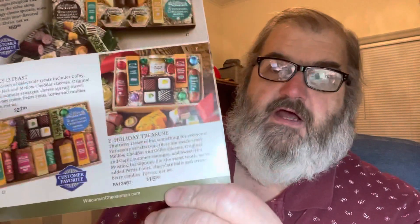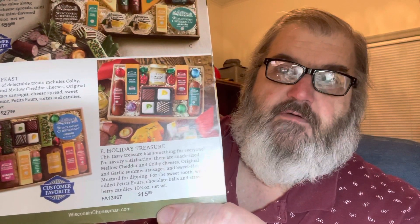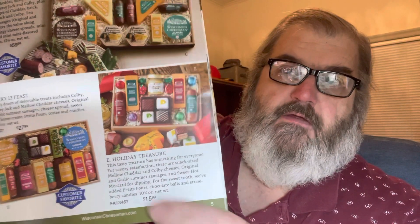Here it is — holiday treasure, right here — that's the one I bought, and it's $15.99. You can see sausages and cheeses, petits fours, and you look at it and of course there's nothing to give you any scale. So I wonder how big it is, and then I get it and I get this little box. We shall see.